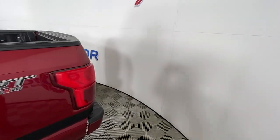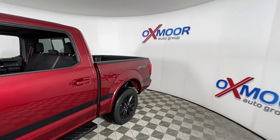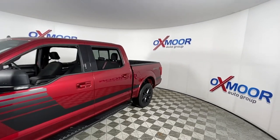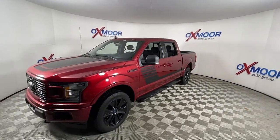Picture yourself in the 2019 Ford F-150. This vehicle still has fewer than 50,000 miles on the clock, so it won't last long. Take a closer look at this full-size F-150.